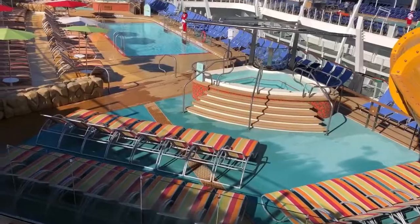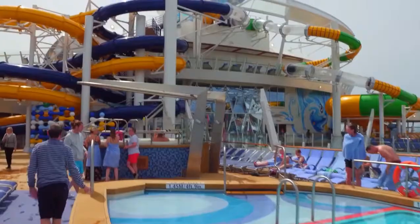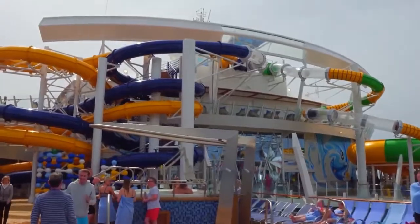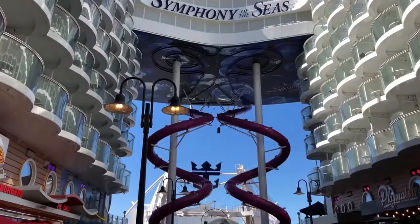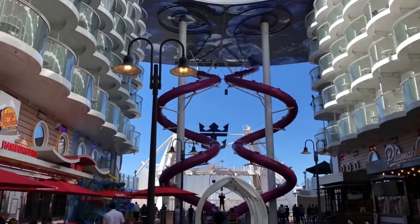Her guests can indulge themselves in activities like ice skating, a children's water park, a 10-deck-high zip line, an outdoor aquatic theatre, rock climbing walls, and a theatre with capacity to seat 1,400 guests.